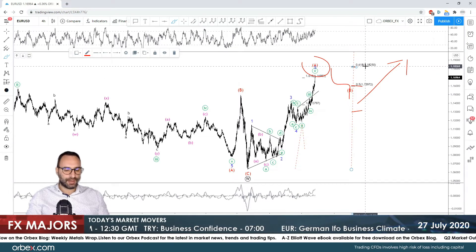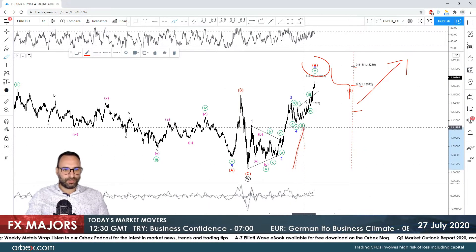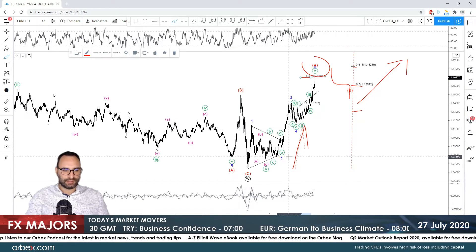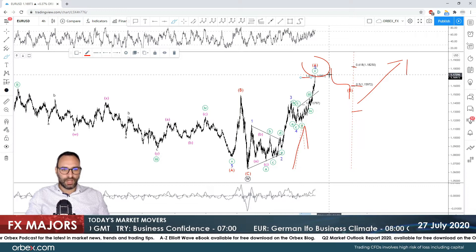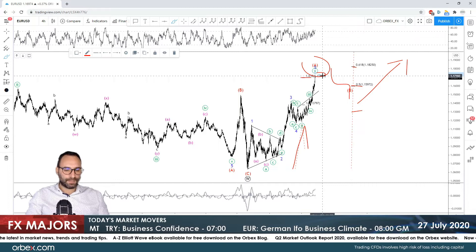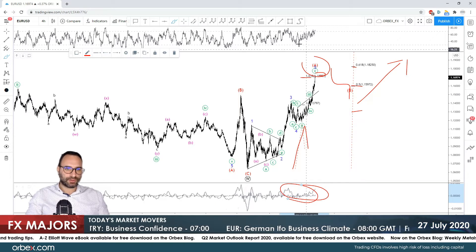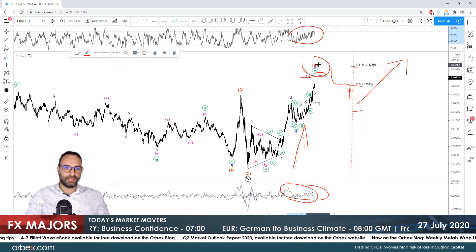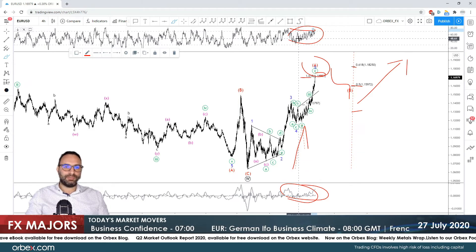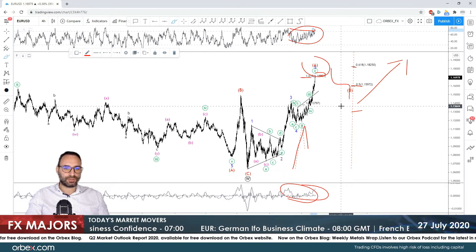The break of 1.1825, which is the 61.8% Fibonacci retracement of wave W, plays an important role in the medium and longer-term performance of the pair. Since we've reached the 161.8% Fibonacci extension at 1.17 of waves 1 and 2, I think we're going to see a short pullback. What we need to pay attention to is that we don't have real signals on the RSI or the MACD to support a decline — the RSI shows something but I'm not really convinced with that signal, so we might see more upside.